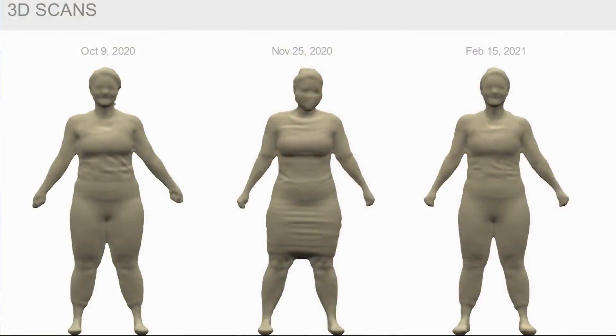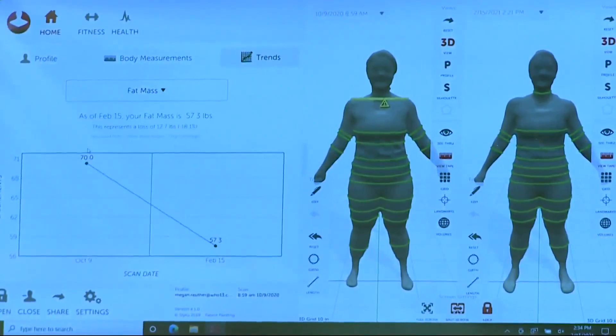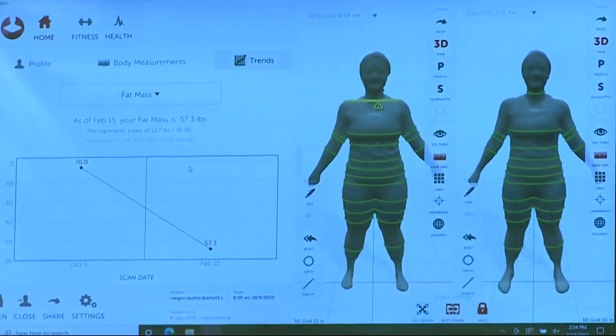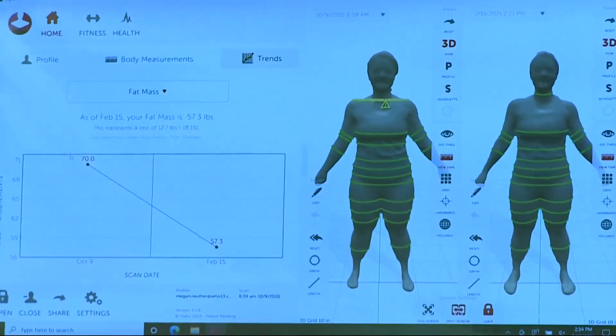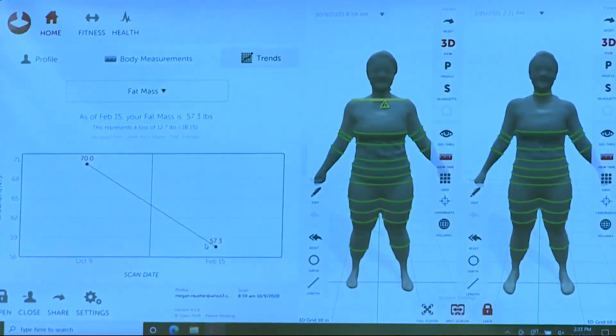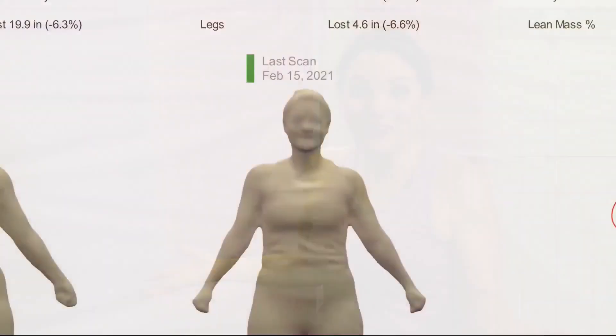We're also able to see fat mass percentage. One thing people generally want to see is losing fat — so let's take a look. Fat mass overall: you came in with 70 pounds of fat, and you are down to 57 now. So you've lost a total of 13 pounds of fat. 13 pounds of fat — wow, that's great.